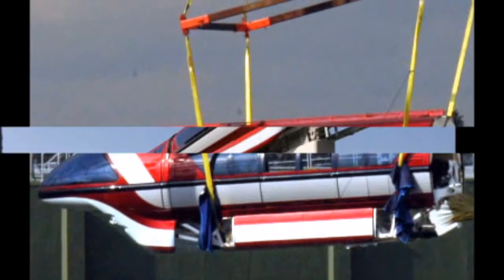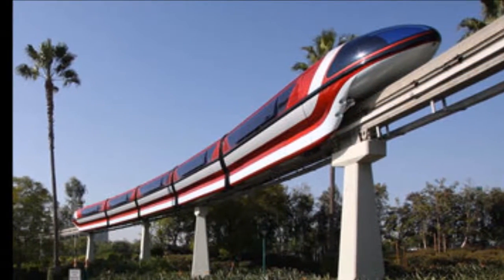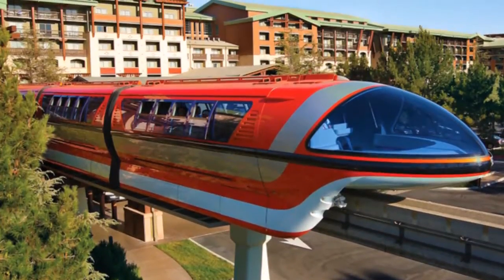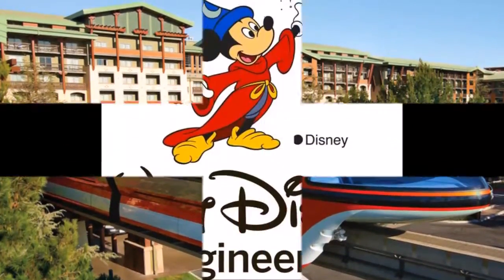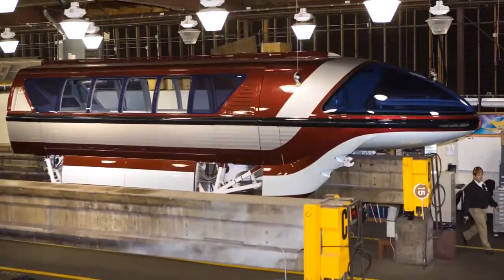The five-car burnt burgundy train is the first of three new monorails that were put into service at the Anaheim park in February 2008. Three years in the making, the all-new bullet-nose monorails were designed by Walt Disney Imagineering, built in Rhode Island, and assembled in Vancouver, Canada.